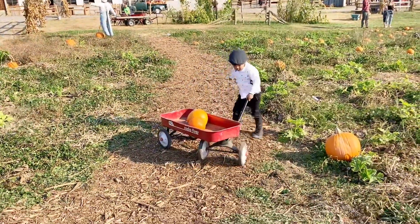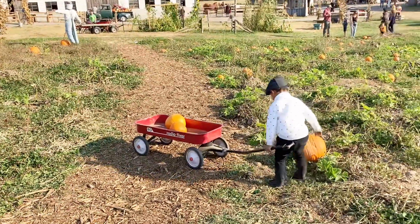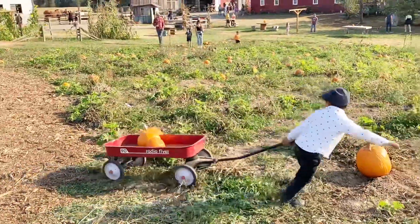Go. Turn the wagon. Good. Good. Go. Carry him. Go. Yes. Yes. Good job. Good job.